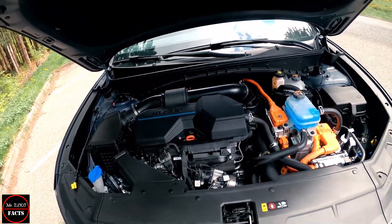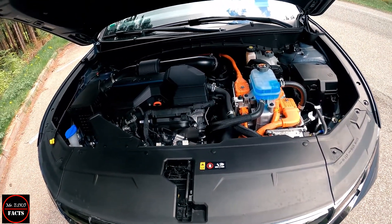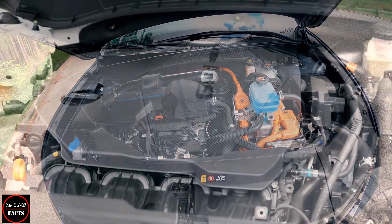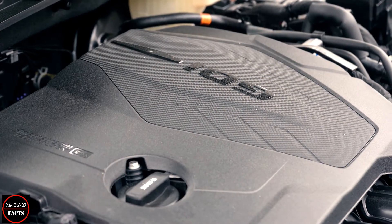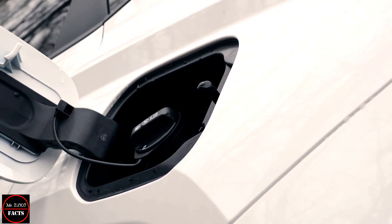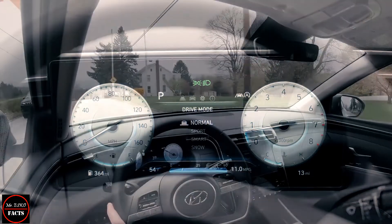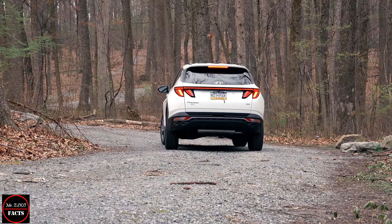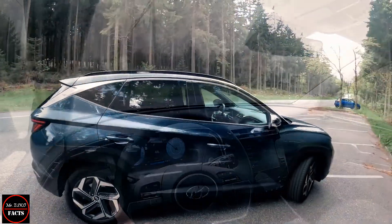In the electrified Tucson we have a 1.6 TGDI engine. GDI stands for Gasoline Direct Injection and the T means Turbo, first introduced in 2006 to replace the existing Hyundai Alpha engine. An updated version was unveiled in 2011 at the 11th Hyundai-Kia International Powertrain Conference. This engine moves away from multi-point injection (MPI), where injectors shoot fuel into the inlet tract, to the more efficient GDI with injectors firing directly into the combustion chamber at much higher pressure, resulting in more accurate control of volume and timing for greater horsepower.